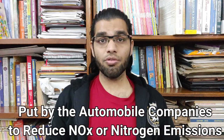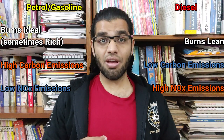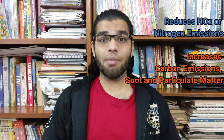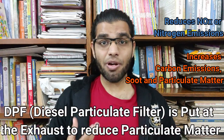EGR is put by the company to reduce NOx emissions from diesels. Diesels inherently produce less carbon emissions than petrol vehicles, however they can produce higher amounts of NOx emissions. Although EGR reduces NOx emissions, it actually increases carbon emissions and worse, it increases soot particles and particulate matter from your vehicle.